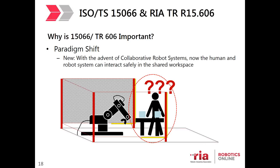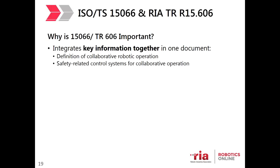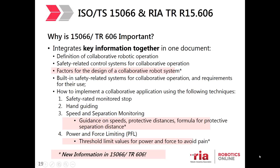TR-606 is important because it pulls together information from a variety of documents into one handy reference, including: definition of collaborative robot operation, safety-related control systems, factors for design of the collaborative robot system, built-in safety-related systems for collaborative operation, and requirements for their use — including how to implement a collaborative application using four techniques: safety-rated monitored stops, hand guiding, speed and separation monitoring, and the most common, power and force limiting (PFL) COBOTs.